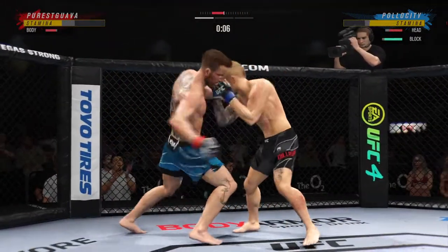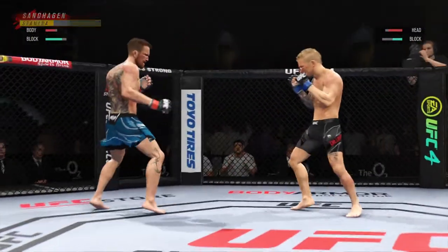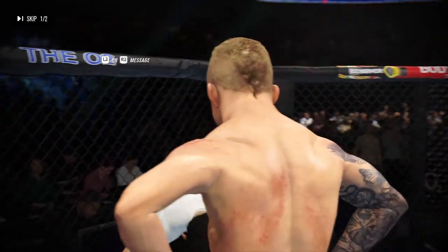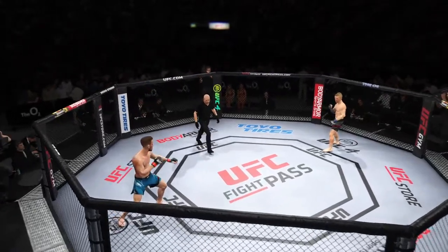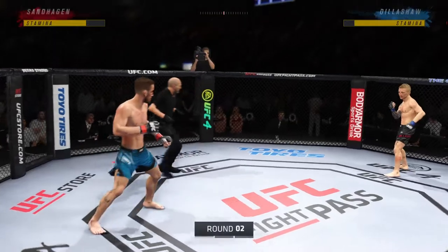Round one winding down here. He has certainly found the range and is staying pretty busy. He's being busy, but it's also the timing and the accuracy that's allowing him to land so many attacks. Corner instruction between rounds: slow that heart rate down, you're not tired. All right, let's get to round two.